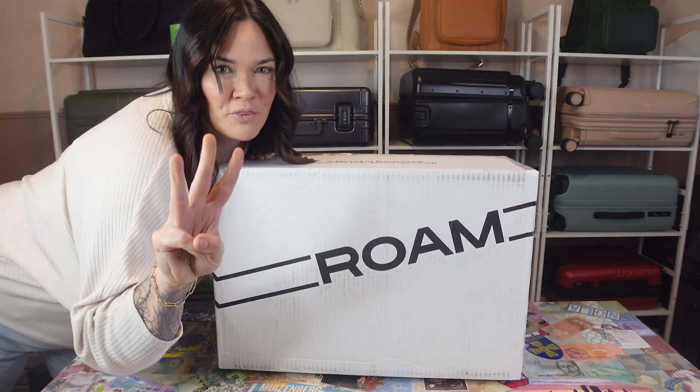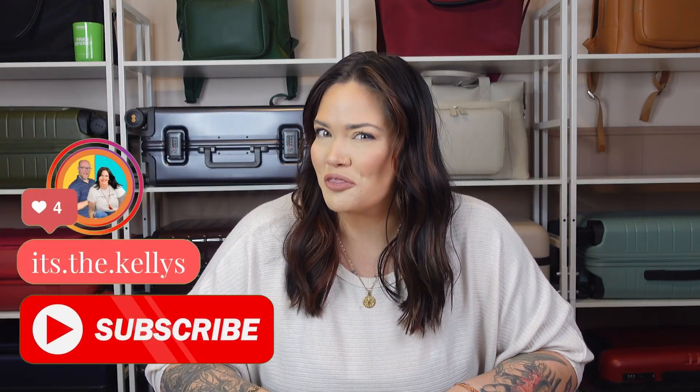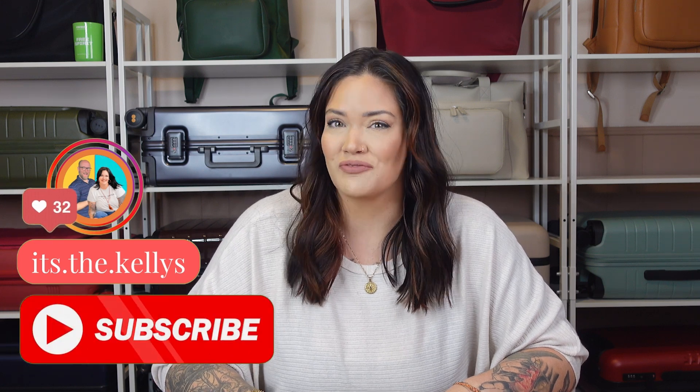Guess what's in here? Three backpacks. Oh my gosh, I'm so excited to show you guys three different backpacks from Roam today.